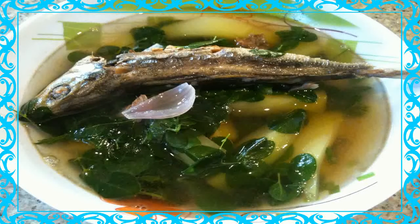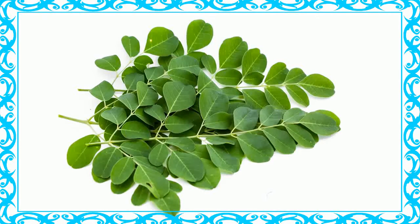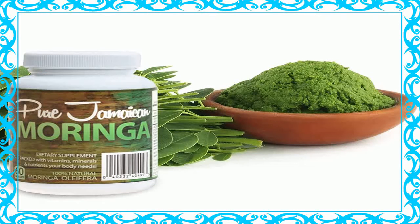Moringa Tea Recipe. Ingredients: 1 teaspoon of dried moringa leaves, 1 cup hot water, honey. Step 1: Scoop the moringa leaves into a cup. Step 2: Add hot water and allow the leaves to steep for 3 to 5 minutes or until the color changes. Step 3: Mix in honey to taste. Note: this tea can be served both hot and cold, making it a year-round beverage.